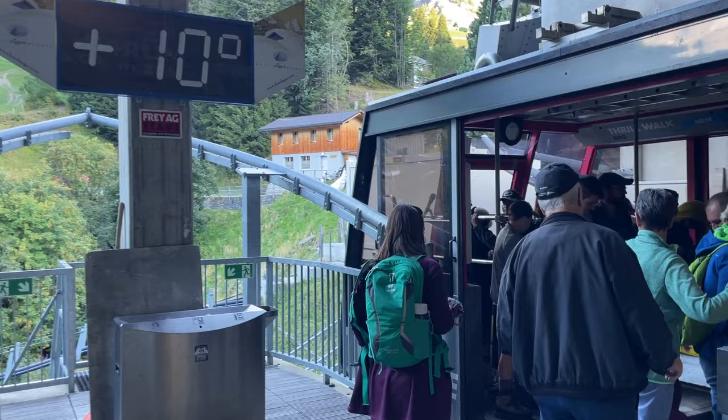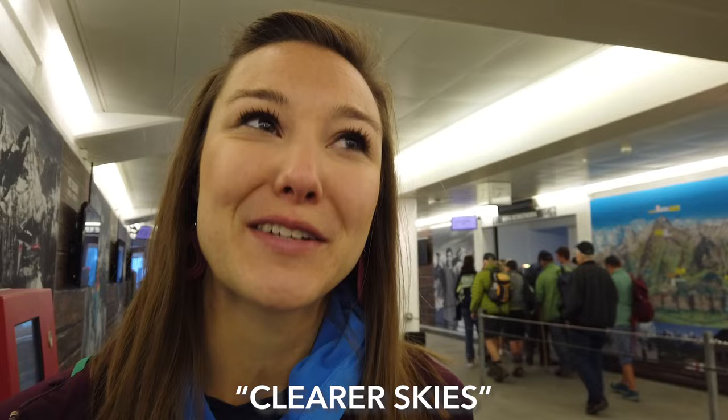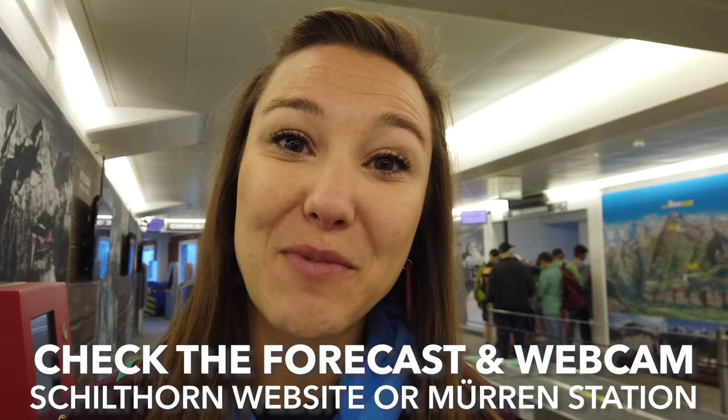Your morning begins bright and early on the first lift of the Schilthorn. Getting up early guarantees usually clear skies and fewer crowds. Before you head up, check the weather and the webcam on the Schilthorn website or at the Mürren station.